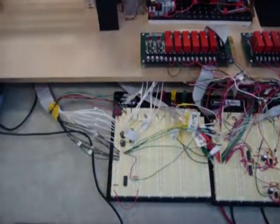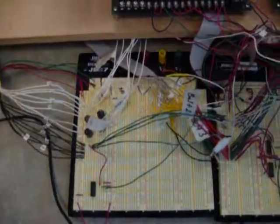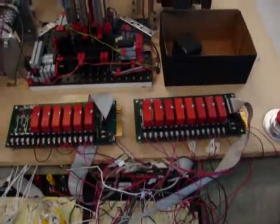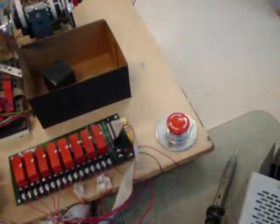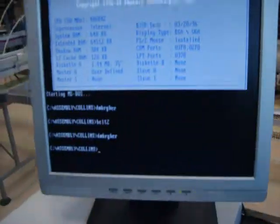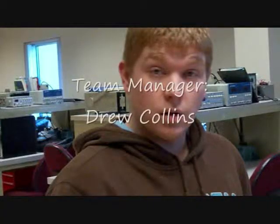Now I'm going to show you our breadboards that we used. This over here is an emergency stop switch, and we have one on the other end right there — it will stop everything. And this is the computer that controls it all.